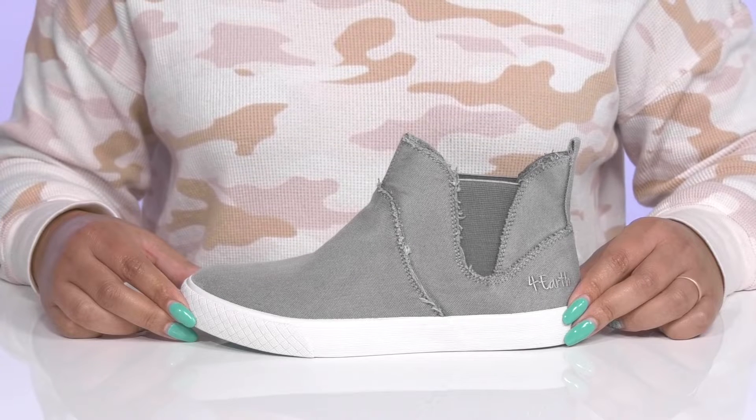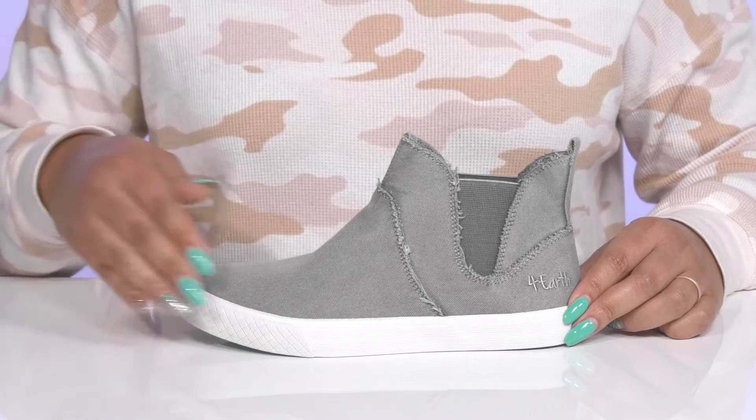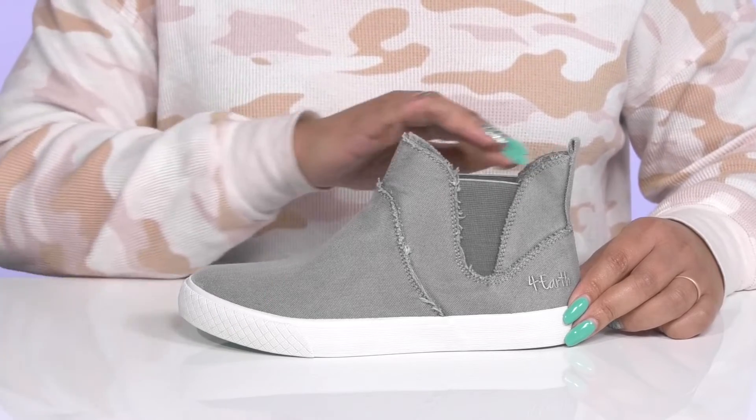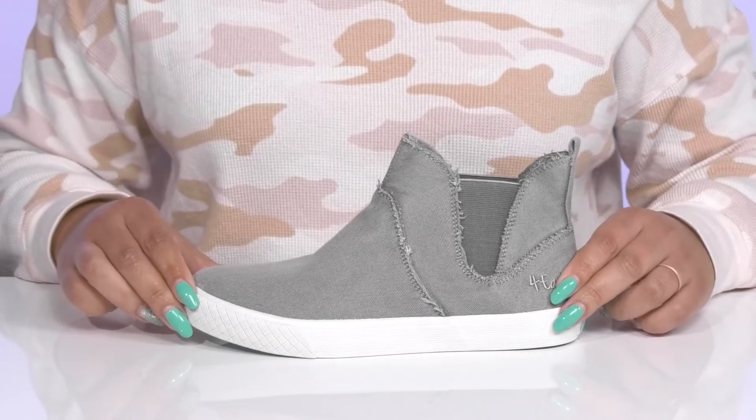Keep yourself comfy and relaxed with these cute shoes by Blowfish. They feature a textile upper with a round-tail silhouette and a wide-open collar that has stretch panels on each side for easy slip-on and a comfortable fit.